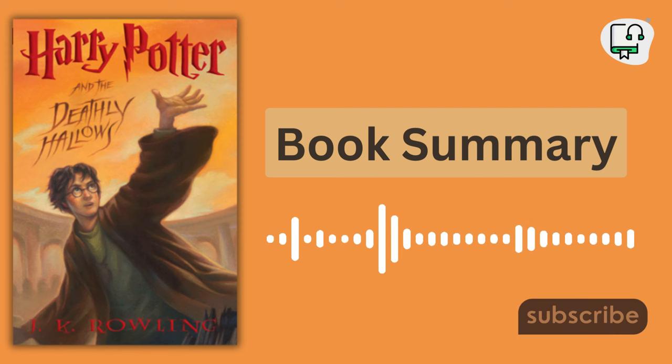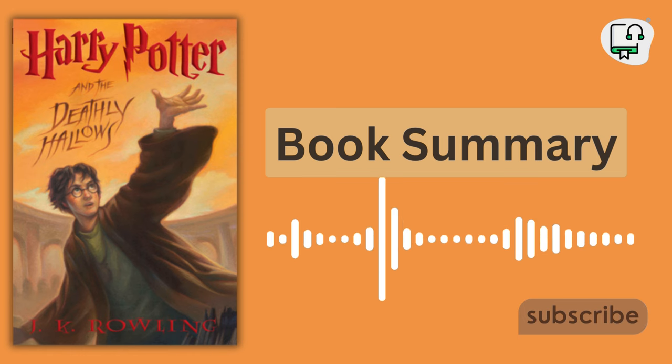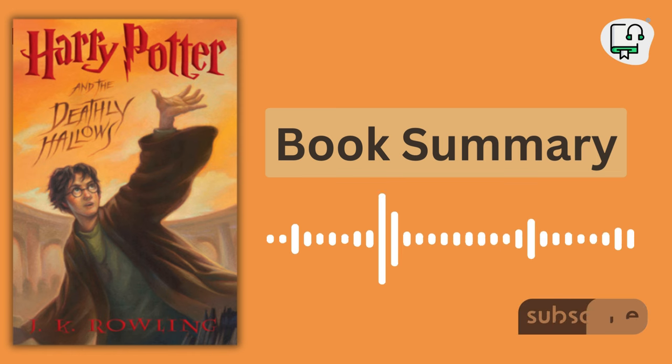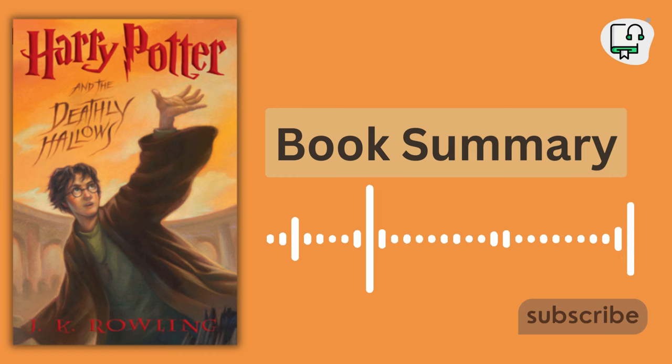8. The Epilogue. The story concludes with an epilogue set 19 years later, featuring the main characters as adults. Harry, Ron and Hermione send their own children off to Hogwarts School of Witchcraft and Wizardry, signaling a new era of peace and rebuilding in the wizarding world.